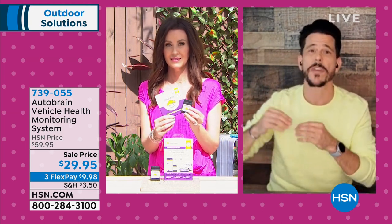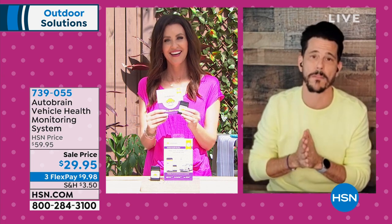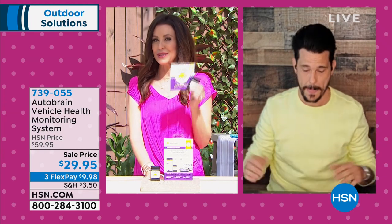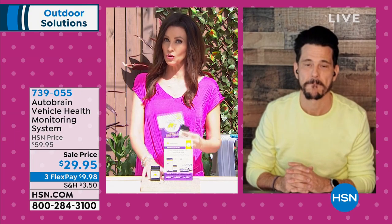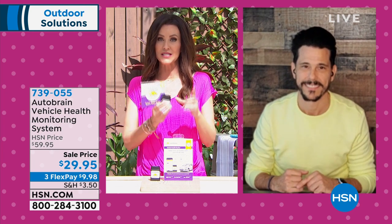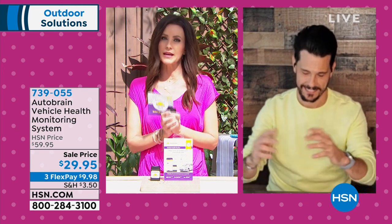All these great features are packed into the premium features that come three months free with today's purchase. You have three months to see how often you use it. Teen Mode also alerts you when a new driver arrives at school or work, or when they take off. Three additional months free here at HSN, plus 50% off — Bobby thanks the audience for picking this up today.